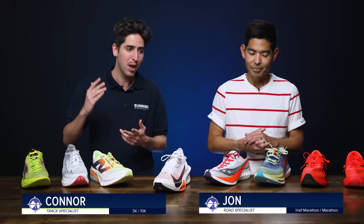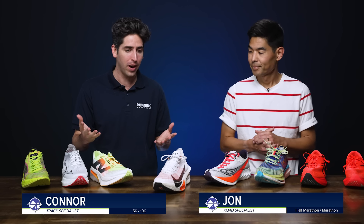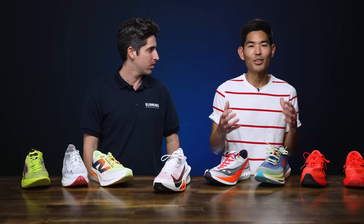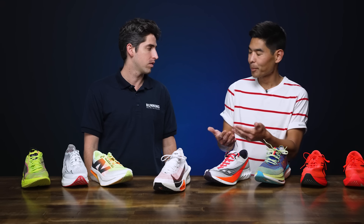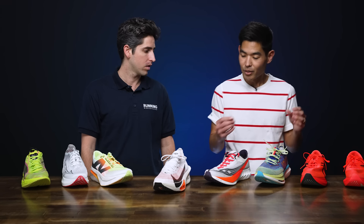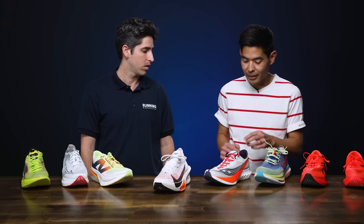Connor and John from Running Warehouse introduce today's topic: their favorite carbon plated super shoes of 2024. Every year super shoes get lighter, bouncier, and faster. While they share the same ingredients — super foams and carbon fiber plates — they're cooked a little differently by each brand. This year there are eight amazing options to choose from, making it really hard to go wrong.